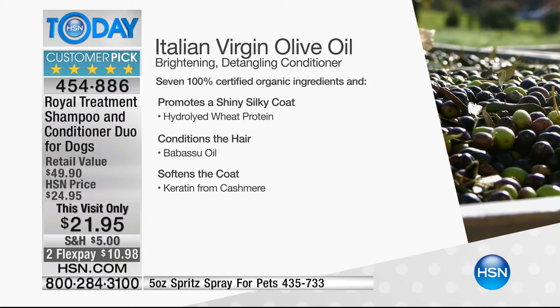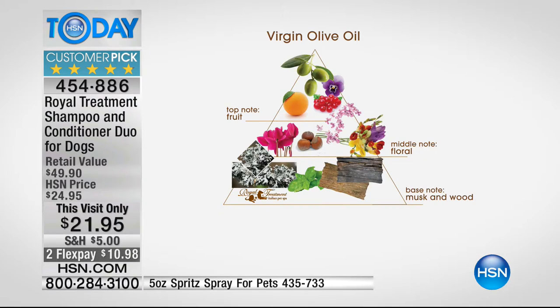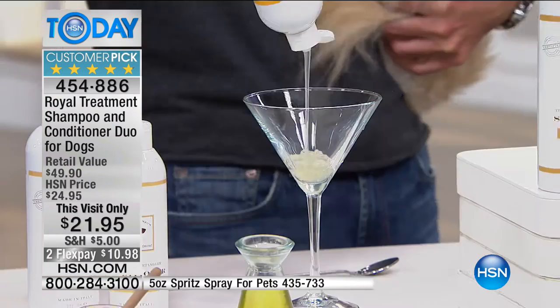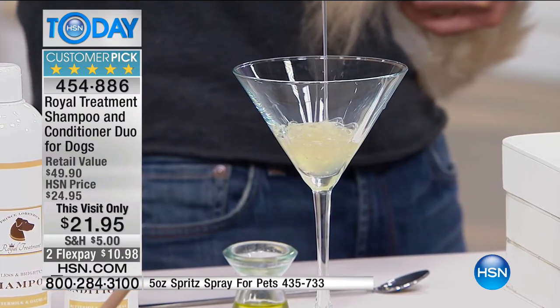I also have hydrolyzed wheat protein, babasso oil, and keratin from cashmere. For the virgin olive oil fragrance, it contains olive oil, violet leaves, orange currant, hazelnut, freesia, and a little white musk and sandalwood - a very soft, natural fragrance. For something really clean try the olive oil. For floral go with lavender and cashmere. Coconut and vanilla is always very popular. Here's the chamomile shampoo - see how thick it is. You can dilute it 10 to 1.